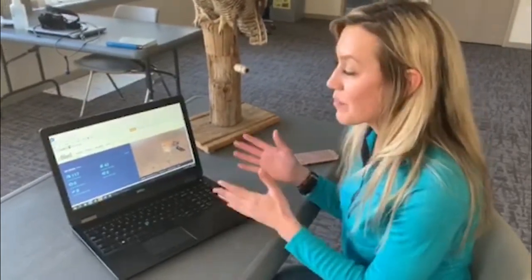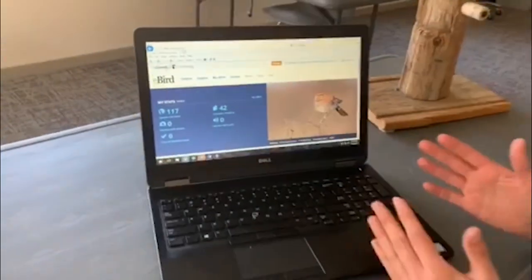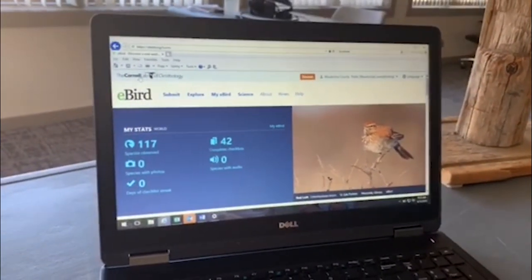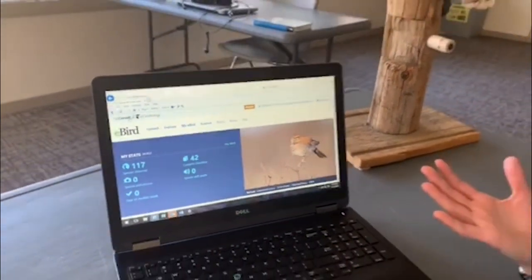Once you've mastered the basics of bird identification and you can confidently identify what you might be seeing in your backyard, you can take your birding the next step further and submit what species you're seeing in your local parks and backyard to an international database called eBird. Millions of bird observations are submitted by members of the general public just like you every year that researchers and bird conservationists can use to help conserve bird habitat and bird populations globally.